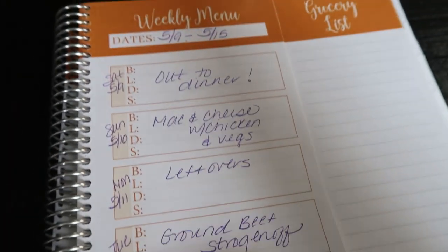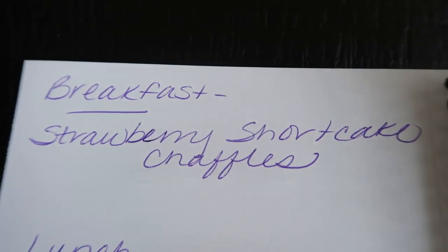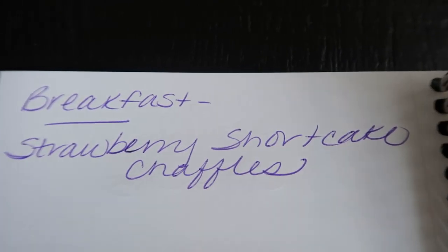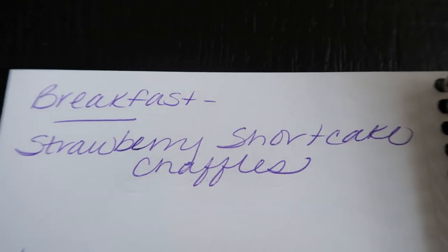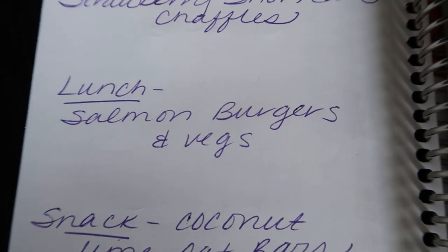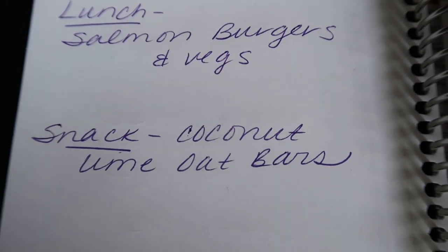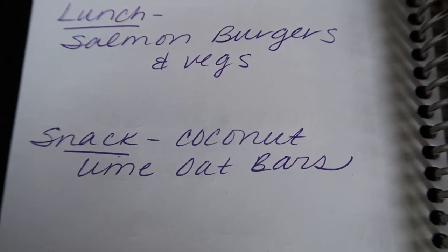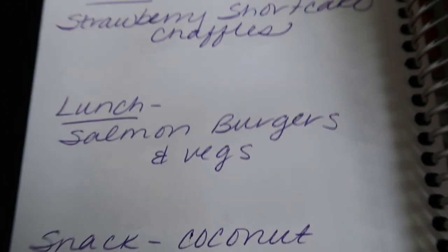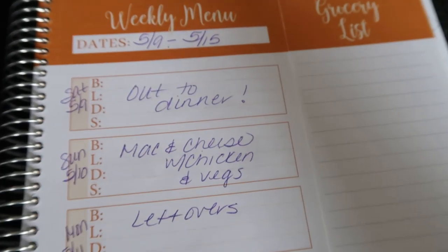On the back of where I track dinners, I also track my meal prep. These recipes you'll see on Monday in my meal prep video. For breakfast this week I'm prepping strawberry shortcake chaffles — cannot wait. Lunch is salmon burgers, which I'll pair with most likely some sort of a vegetable. And for a snack this week — I'm so excited — the weather is warming up and it's giving me that tropical vibe — I am making coconut lime oat bars. All three of these recipes will be posted on Monday in meal prep.